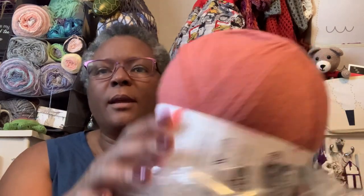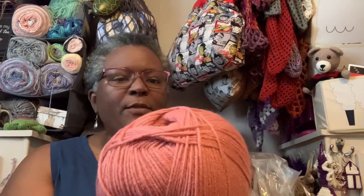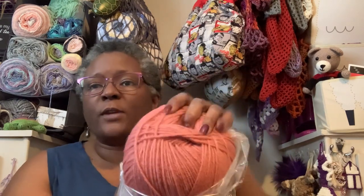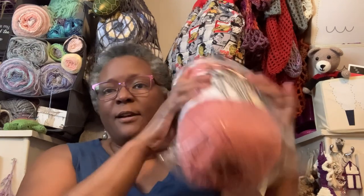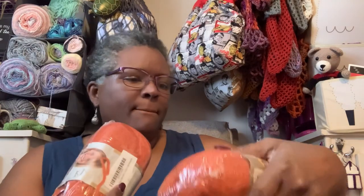...peachy color, a dark peachy - it's very pretty! I haven't really used Pound of Love before. I bought some once in black but never got to use it, so this will be my first time using it when I do a project. It's huge - it's a pound! And then these are the Vanna's Choice. Look at the colors! This one is a terracotta, more of an orangey terracotta. Love it and it's soft!